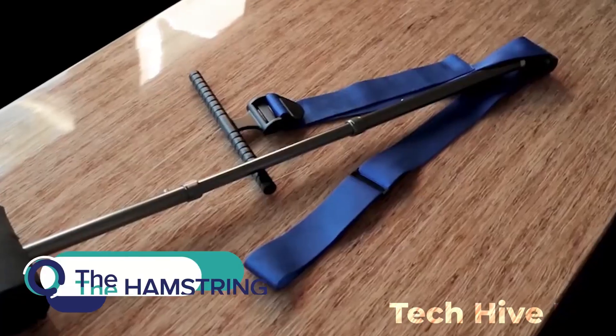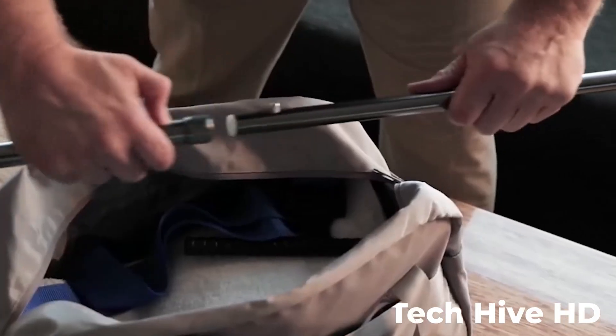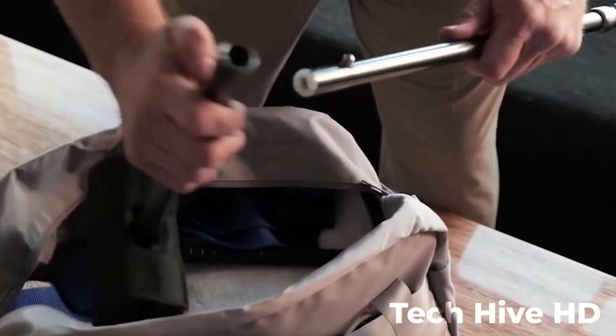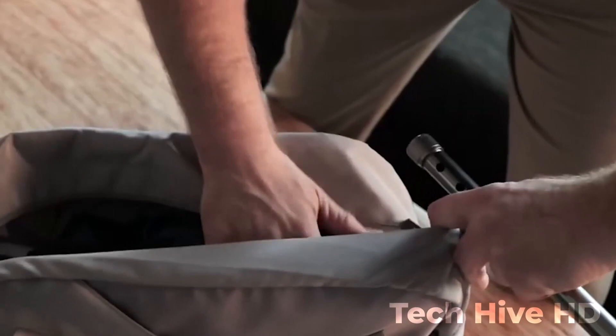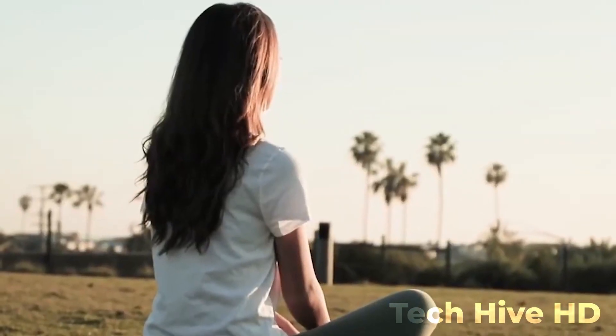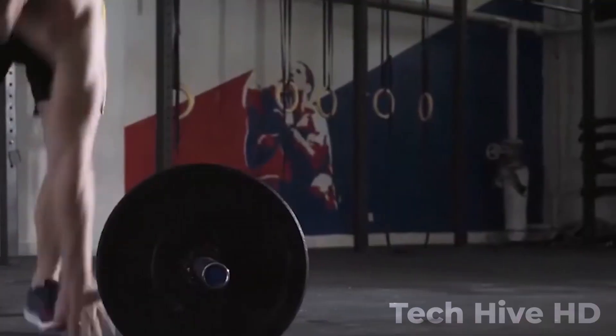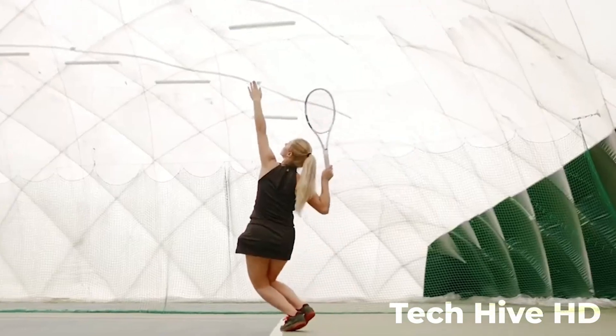The Hamstring King is a portable fitness device that helps you train and strengthen your hamstrings. If you are tired of constantly pulling your hamstring at the gym or on the field, say hello to The Hamstring King, the game-changing fitness equipment that helps prevent injuries and boosts performance.